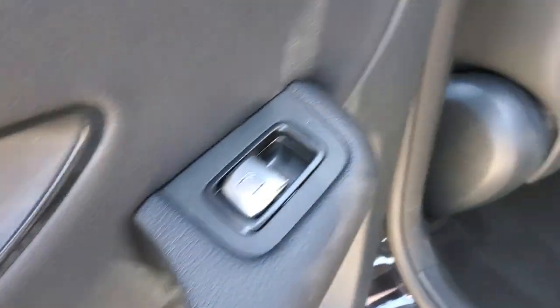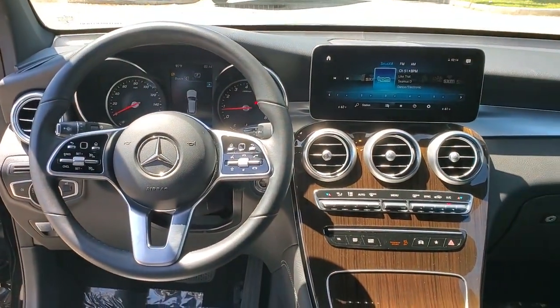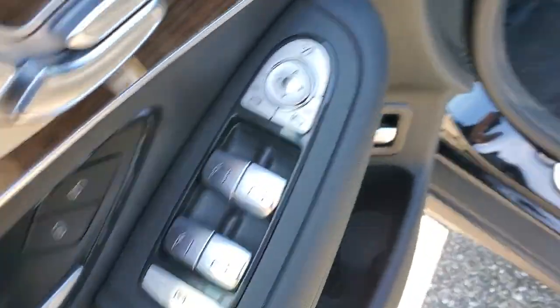The following are some of this vehicle's highlighted options: keyless entry, power liftgate, fog lamps, electronic stability control, seat memory, trip computer, power windows, bucket seats, four-wheel disc brakes, power steering.